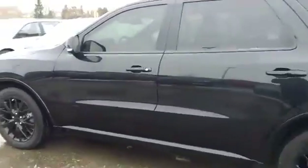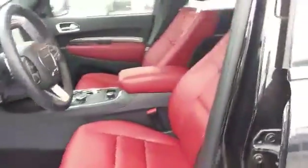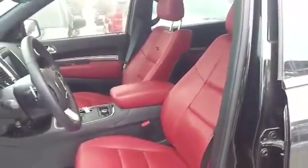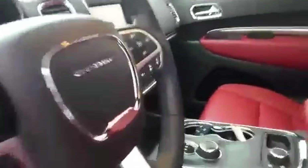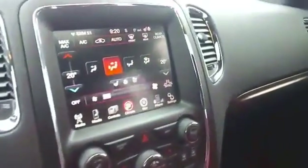It's got automatic start, keyless entry and go. On the inside we've got the red leather heated and vented seats, heated steering wheel, touch screen radio with navigation, and push button start.